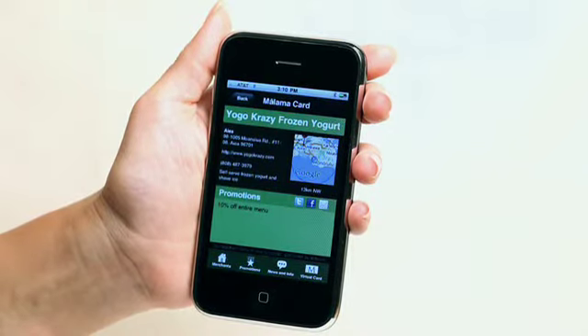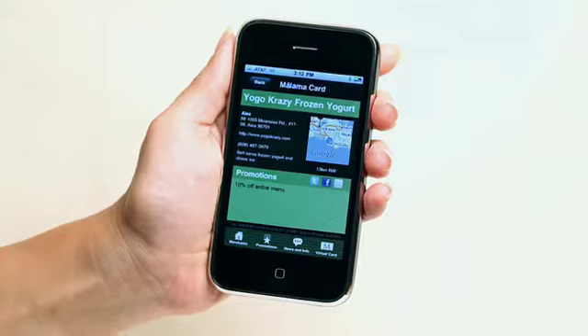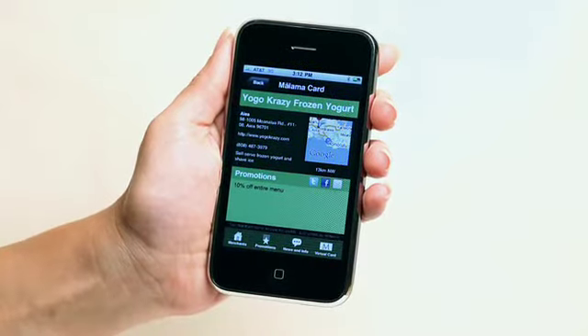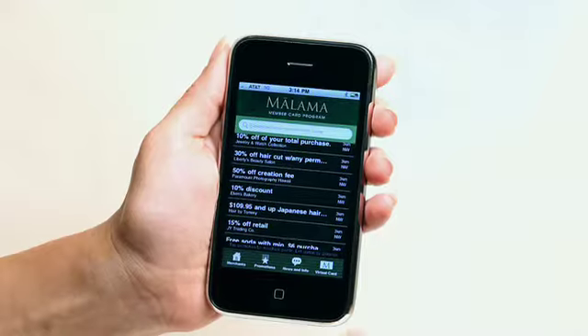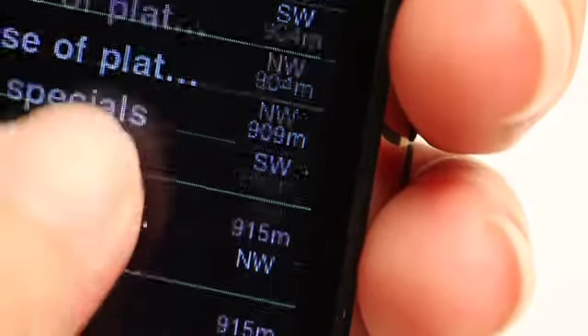From here, you can Tweet great deals you've found or connect the app to your Facebook page to update your status. Want to tell a friend about a great deal? Tap the mail icon to send an email. Use the Promotions View to browse through a list of all promotions — this list is also sorted by distance, closest merchants listed first.